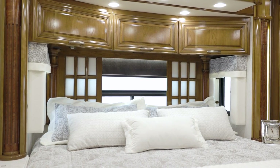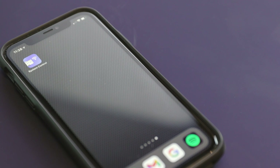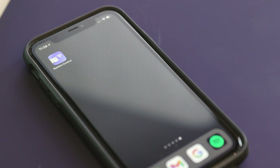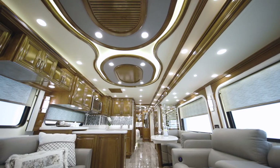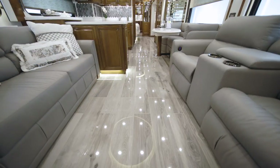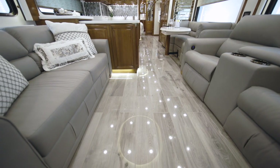The 2022 Essex features an upgraded MyRosie app, which allows remote control of several features. Three heat pump central air conditioners help maintain your ideal temperature, and the heated, high-polish porcelain plank tile flooring keeps you cozy in cooler weather.